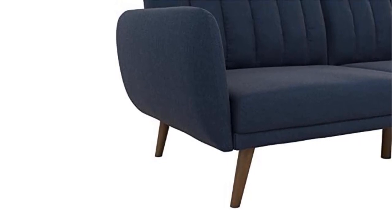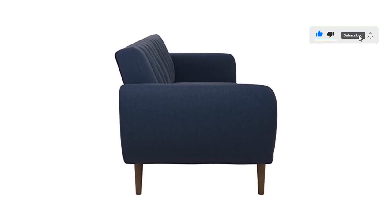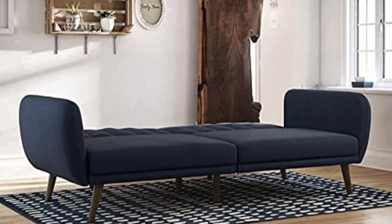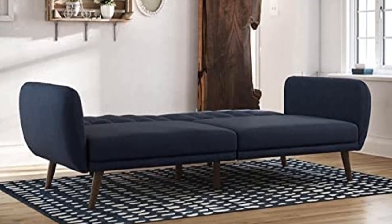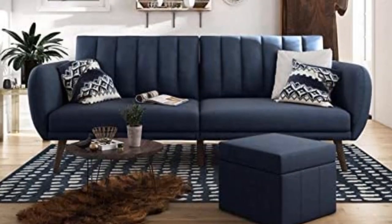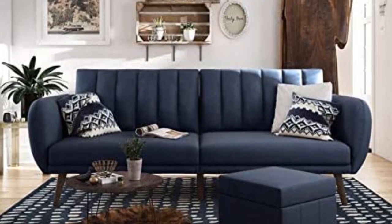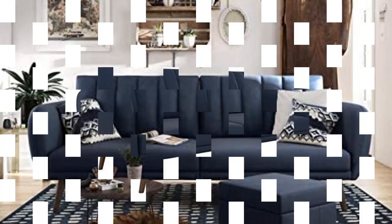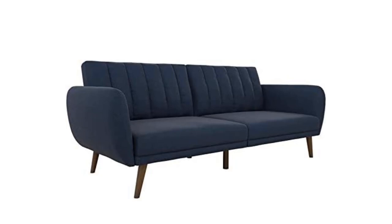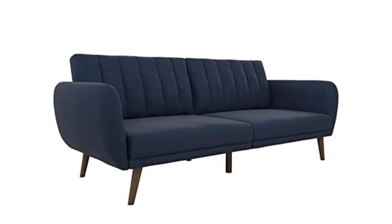It features polyester upholstery and foam filling for enough support and comfort. This sleeper sofa is constructed with a sturdy wood frame for stability and durability. You can still fit this couch no matter how small your room is, because the sofa is small and compact, taking up minimal space. It also has stylish linen upholstery that wipes clean easily, a rib-tufted cushioned back with slanted oak-colored wooden legs, and comfortable polyester and foam filling.